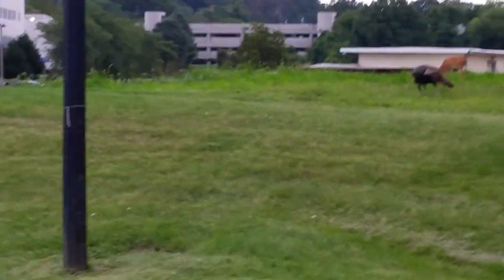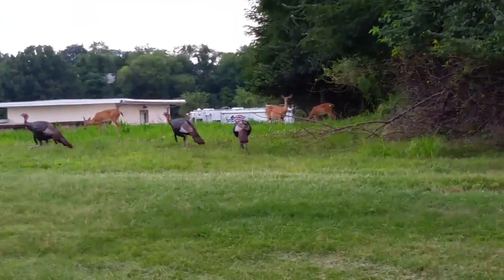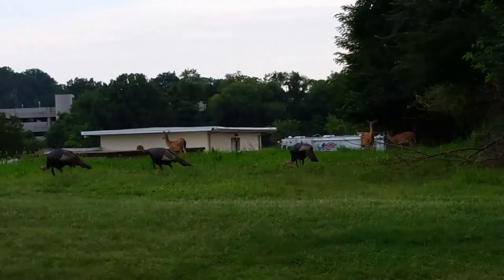So we got all sorts of wildlife over here. Today we got deer and turkeys. That's cool. This is Lite GP.